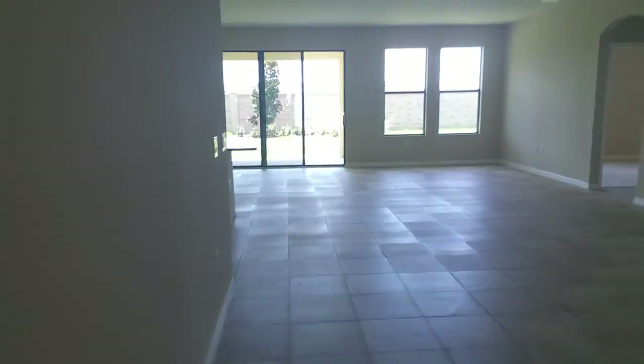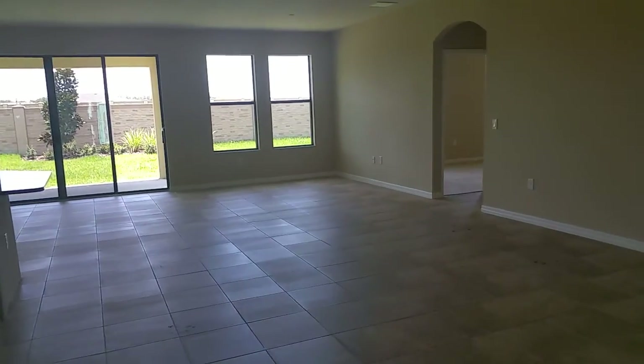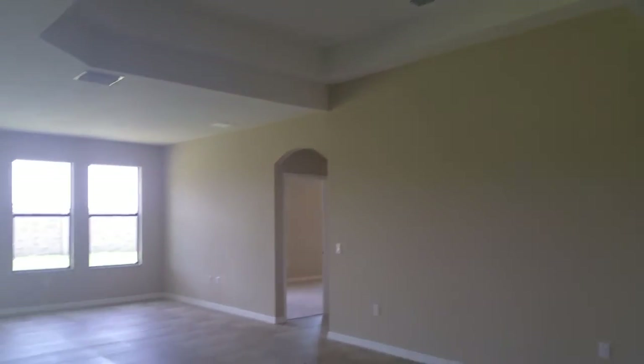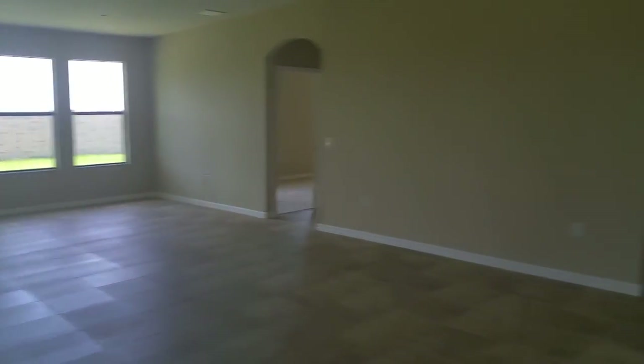Here's the entrance. We're gonna make a left, come into the center of the house. Nice ceiling — really high ceilings, they're vaulted. Right here to the right we have a real spacious laundry room.